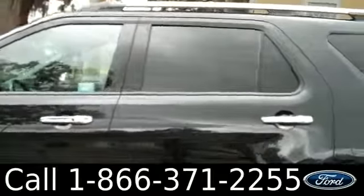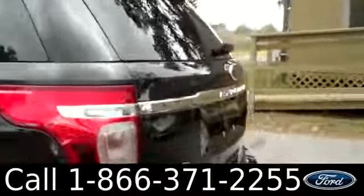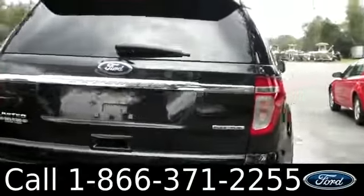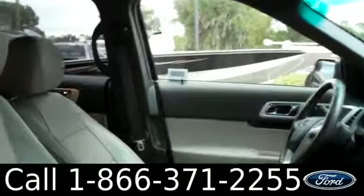This vehicle has tinted windows, alloy wheels, and is a flex fuel vehicle with keyless entry. It also has remote start. The inside is in beautiful condition — you have leather seats and a lockable glove box.